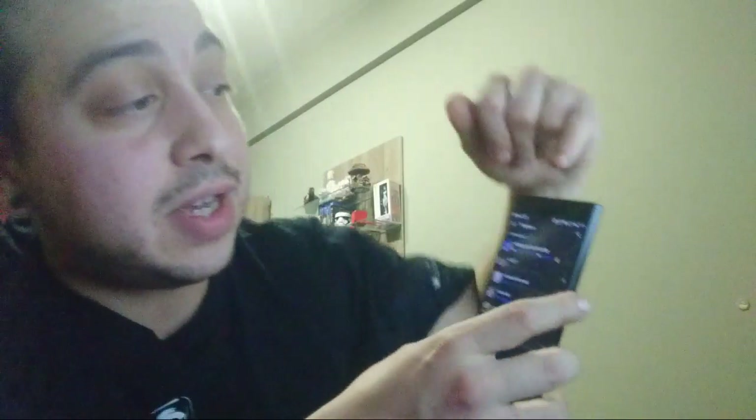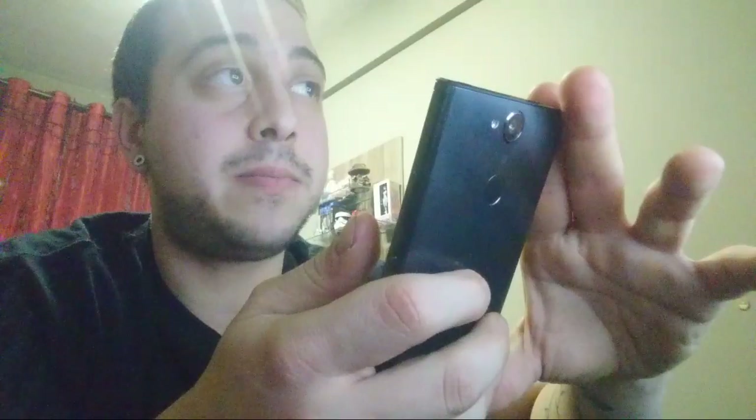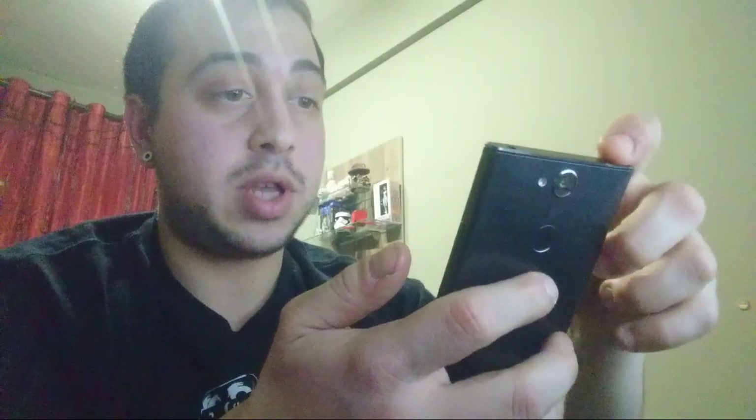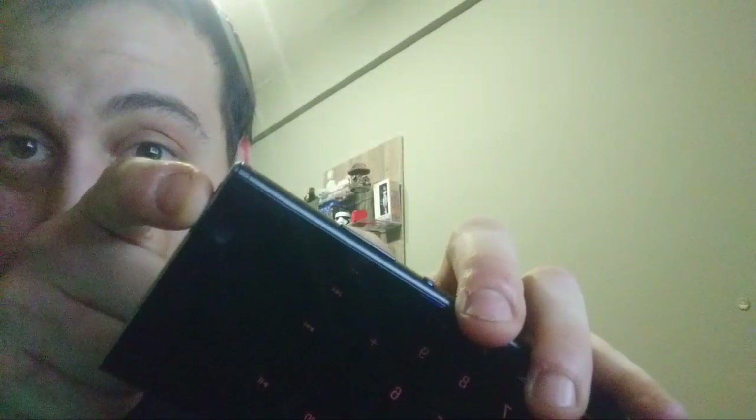C'è il LED di notifica, è qua sopra di fianco alla fotocamera. Se mi mando un messaggio su Telegram vedo se riesco a farvi vedere il LED di notifica. Non mi vibra il telefono perché non ho messo le notifiche attive per quel contatto. Mi ha scritto un'altra persona, mi ha vibrato il telefono. Eccolo qua, grazie Alve. Ora dovrebbe fare l'altro lampeggino. Il LED di notifica c'è.